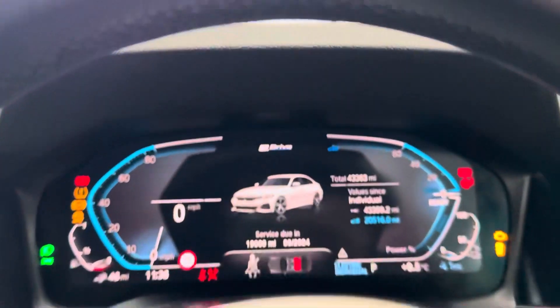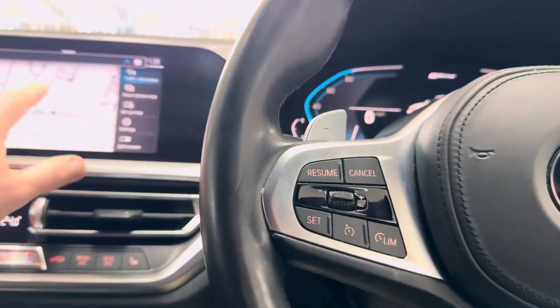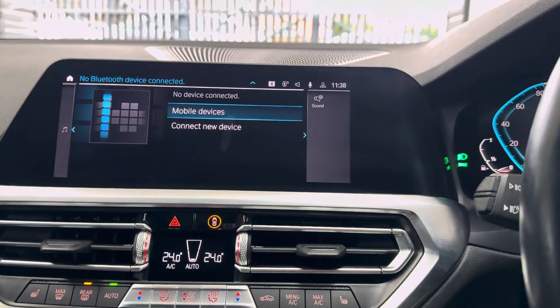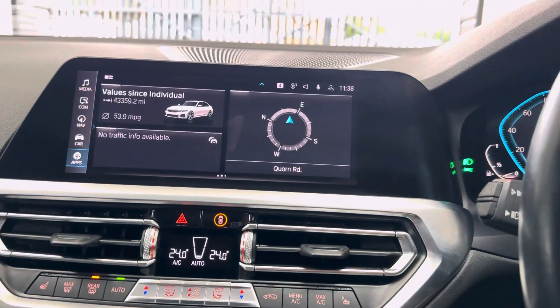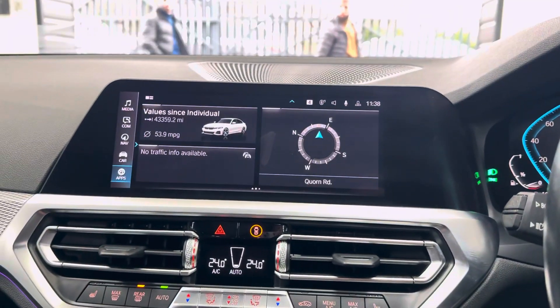It's covered a little over 43,000 miles. You've got the Live Cockpit with the default map view, touchscreen navigation and media. In terms of the pre-installed app section, that gives you Alexa voice control, M Lap Timer, and plenty of pre-installed apps.